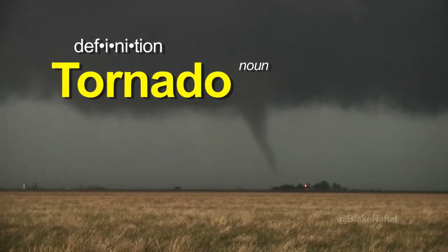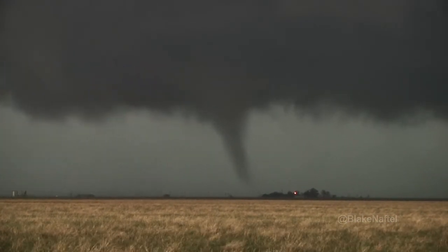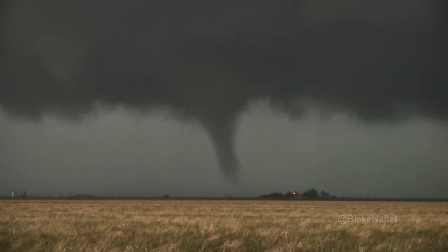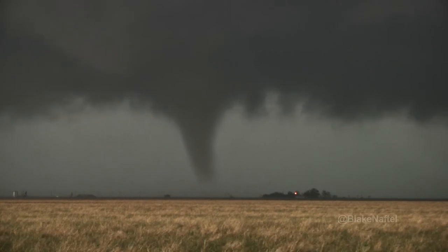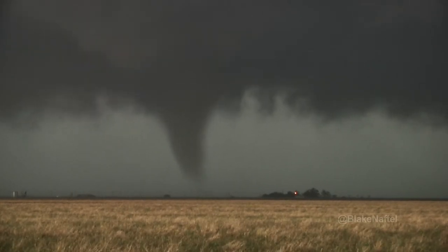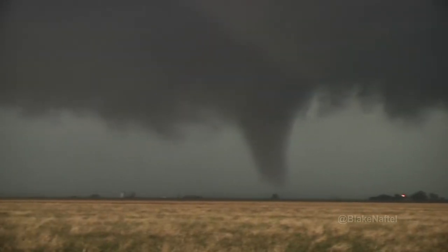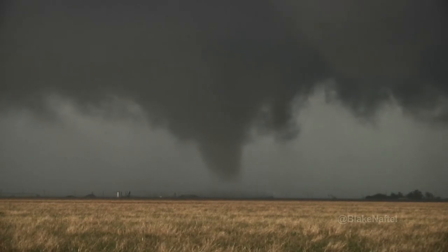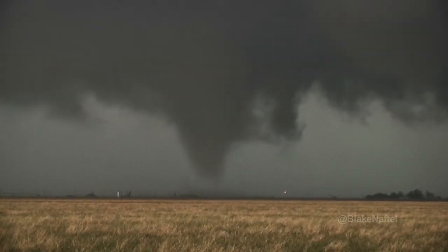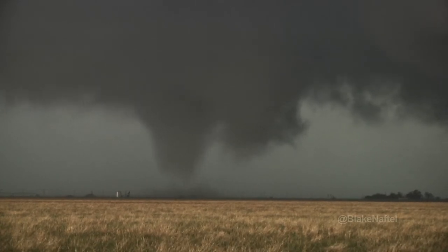The tornado is a violently rotating column of air in contact with the ground. The debris cloud here is unmistakable. South of Spearman at 6:57.